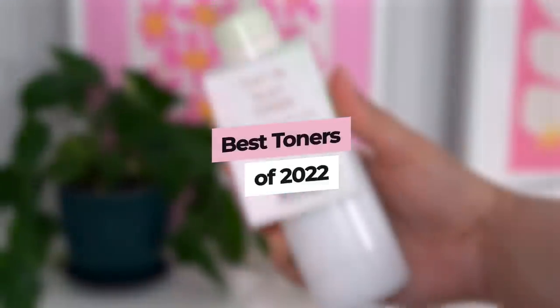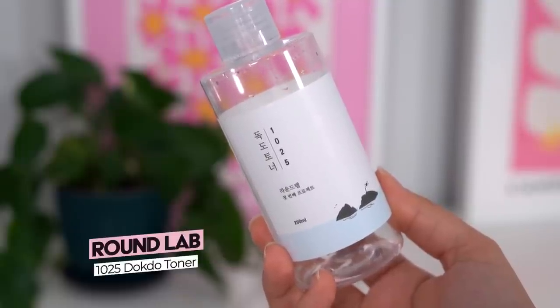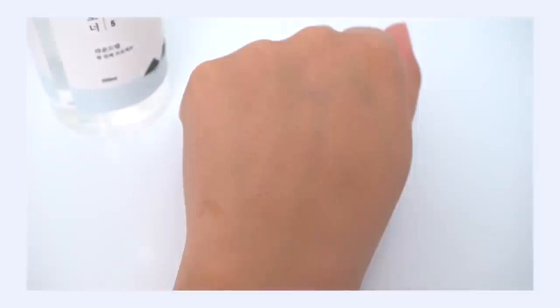Let's talk about toners — my favorite category of skincare product. Starting with the Round Lab 1025 Dokdo Toner. I didn't think this was going to be very deeply hydrating — it's a very thin, minimal formula. But I was wrong. It has some little magic in it; this watery thin toner really dives deep into your skin and gives it a refreshing, replenishing feel. It's very hydrating, and I have a high standard for toners. This definitely blew me away. I'm going to be buying it over and over — a deeply hydrating toner at a really affordable price.